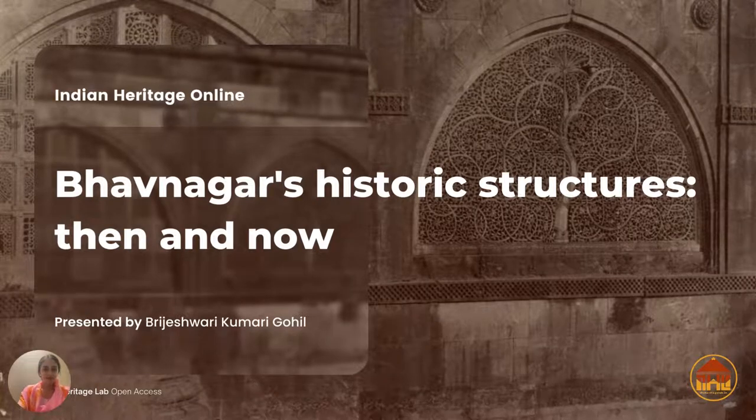Hello everyone, my name is Pradeshwari Kumari Gohil and today I'm going to be presenting on Bhavnagar's historic structures then and now. This is a lovely Indian heritage online campaign by the Heritage Lab and I'm very grateful to be part of it.